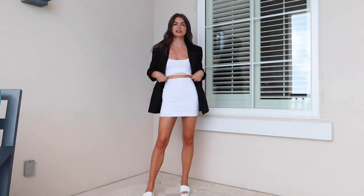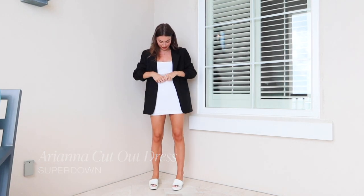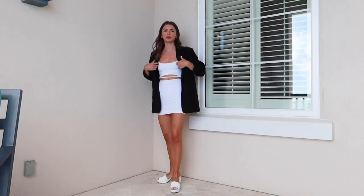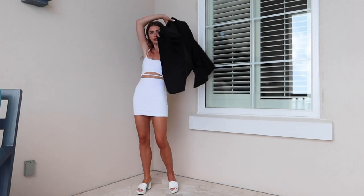My last look is for those who want to go to the club. This dress is from Superdown — I think it's really flattering. I like this cutout with the string. I did pair a blazer with it just to add something, but you could obviously just go without the blazer and have this sexy little dress on.